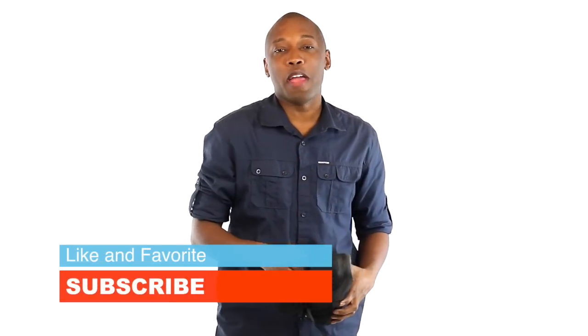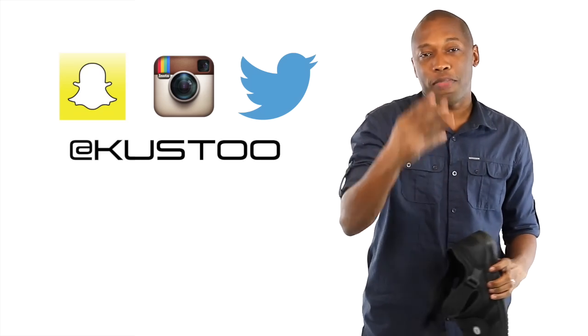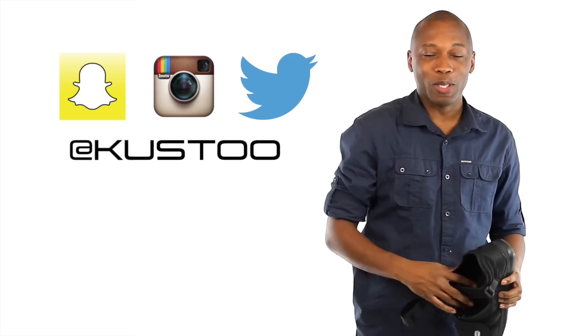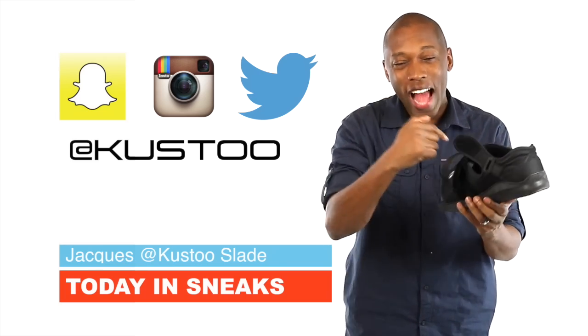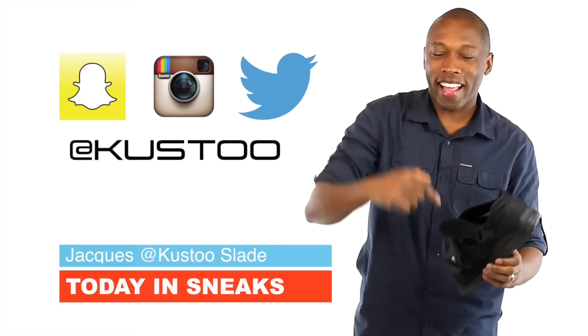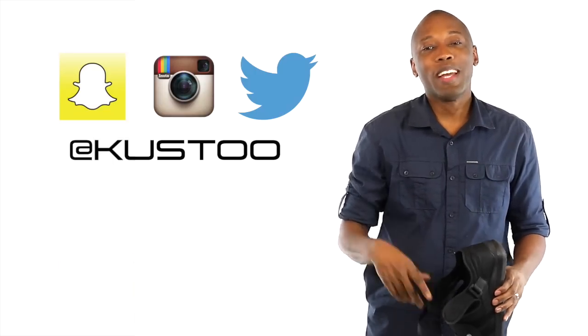If you haven't already, make sure you like, favorite, and subscribe, and also follow me on Snapchat, Twitter, Instagram, Vine — all that stuff is all under the name Kustoo. I am your host, Jacques Slade. This is Today in Sneaks, and I got that hot Darko in all black. As always, I appreciate you guys, and I'll see you soon. Peace.